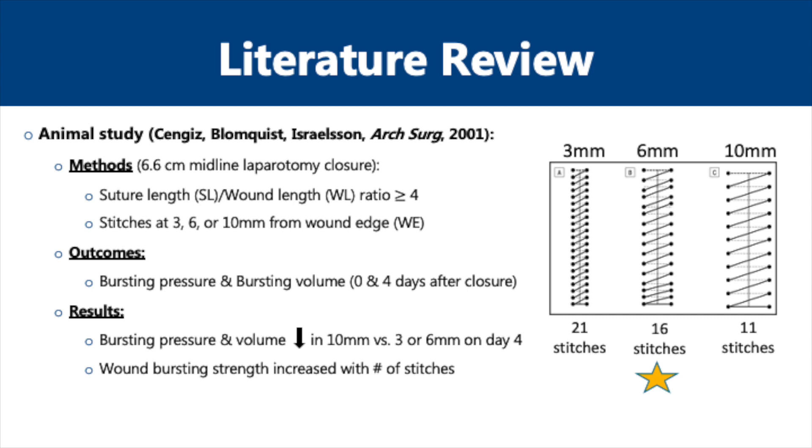The outcomes assessed were bursting pressure and bursting volume immediately after and four days after laparotomy closure. The results showed that the bursting pressure and volume were both decreased in the 10 mm group relative to the 3 and 6 mm groups on day 4. The bursting pressure was highest among all groups on day 4 for the rats closed with bites that were 6 mm from the wound edge for a total of 16 stitches using the continuous suturing template shown here on the right side of the slide with the gold star.